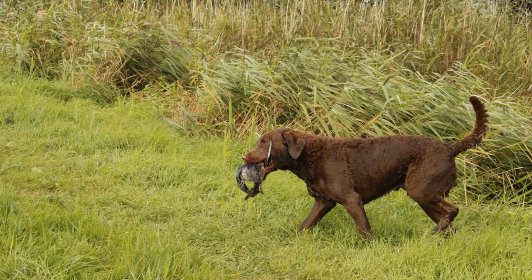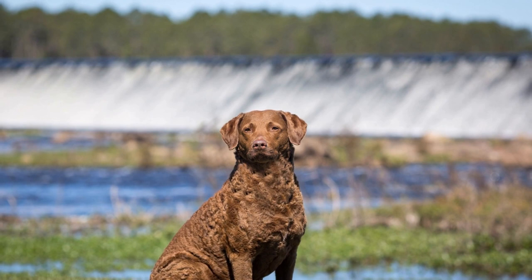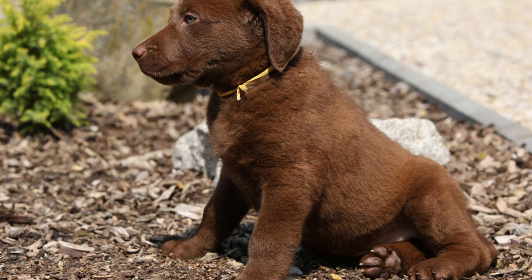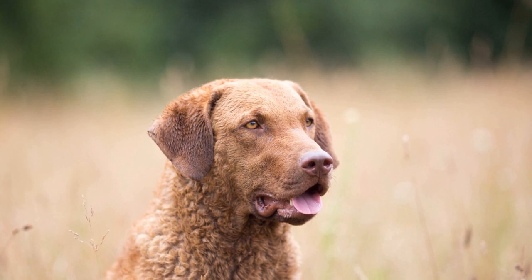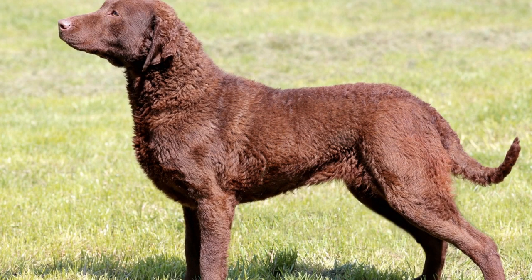Guardians of Coastal Birds. Coastal birds, such as seagulls, ducks, and geese, are often vulnerable species that face threats from pollution, poaching, and natural predators. Chesapeake Bay Retrievers have emerged as reliable protectors of these avian populations, particularly in the Chesapeake Bay region. They are trained to guard nesting sites, monitor bird colonies, and retrieve injured or stranded birds. Their presence alone can deter predators and human disturbances, significantly reducing threats to the birds' habitat.